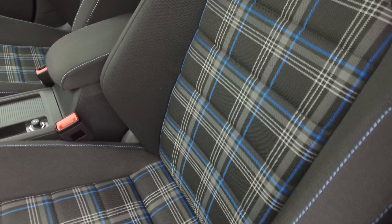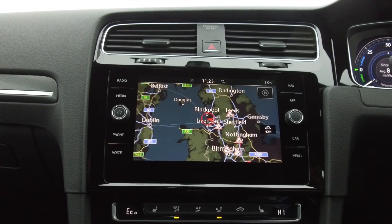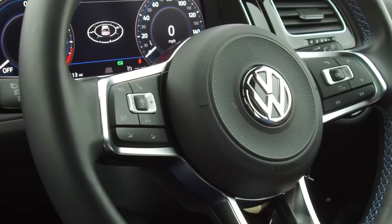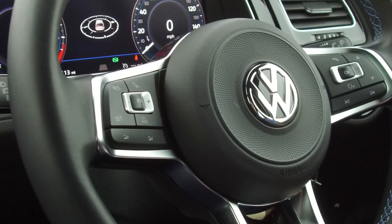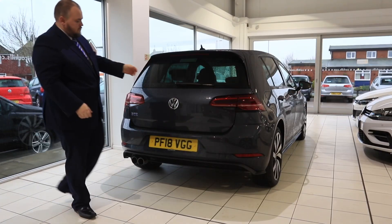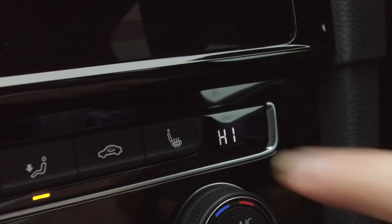With an official economy of 156.9 miles per gallon and an over-generous amount of equipment, including nav, adaptive cruise control, automatic lights, automatic wipers, 18-inch diamond-cut alloy wheels, sweeping indicators, two charging cables, and two additional options: reversing camera and heated seats.